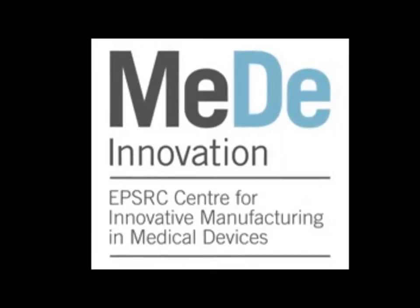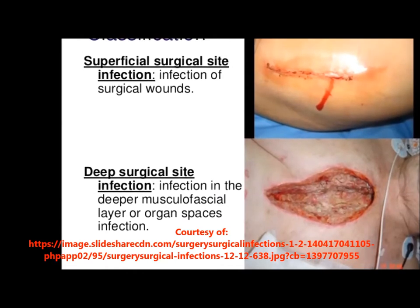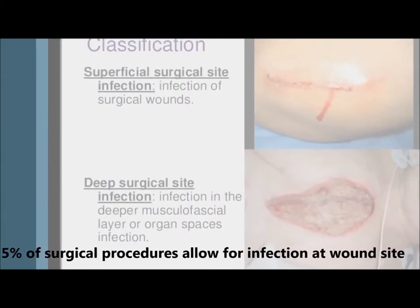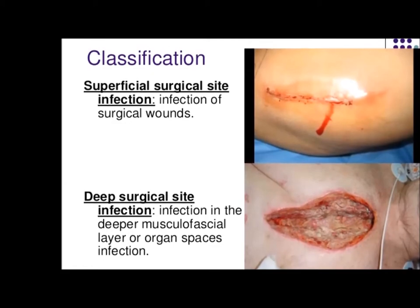Surgical site infection is the most common postoperative complication and has been estimated to occur in up to 5% of all procedures. Moreover, the cost associated with the management of surgical site infection is substantial.